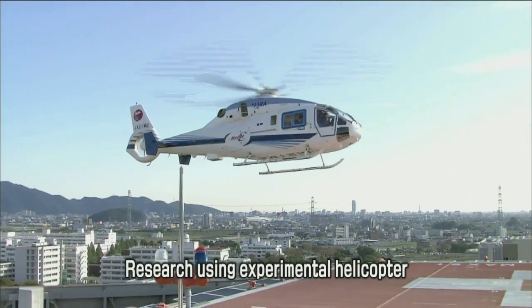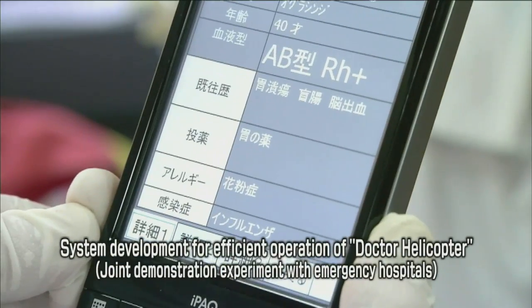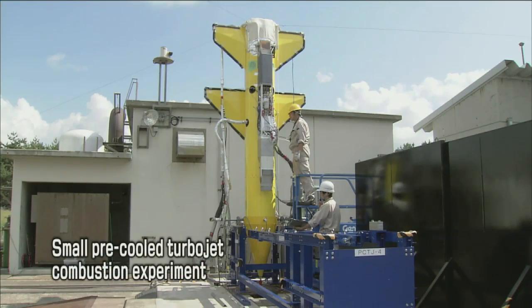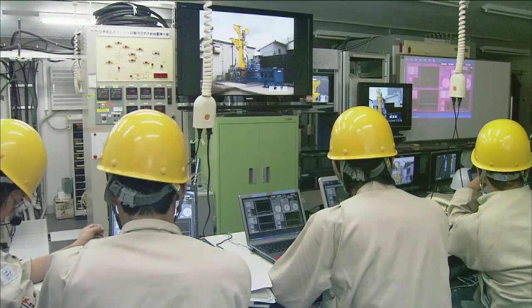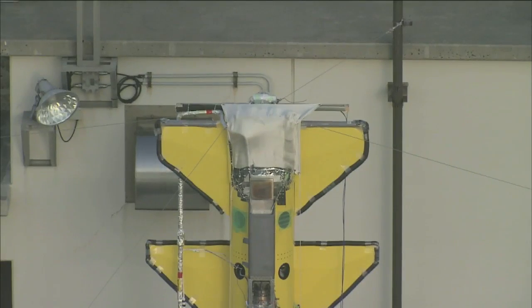In the basic technology research field, JAXA conducts research and development on flight systems and aero engines in conjunction with other organizations, and operates experimental aircraft and flight simulators. Research and development on pre-cooled turbojets are also underway as possible engines for future space planes and supersonic aircraft. The pre-cooled turbojet uses liquid hydrogen for fuel and for cooling, and is a jet engine that can generate thrust continuously from takeoff to Mach 5, which is five times the speed of sound.